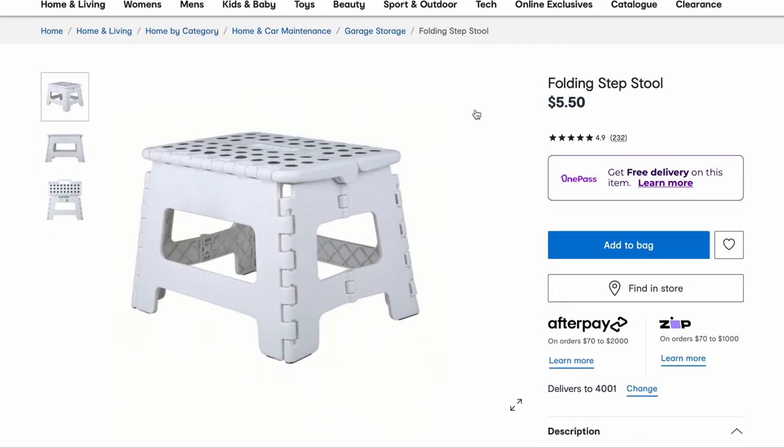A folding step stool is a must — I bought one when we moved into this house and I cannot believe how much I use it. It's great in our pantry for getting up to the high shelves and same with our cupboards. My first trimester when I was really unwell I used it as a little seat in front of the toilet for all those times I vomited. I just can't believe how much use I get out of it — they're fantastic.